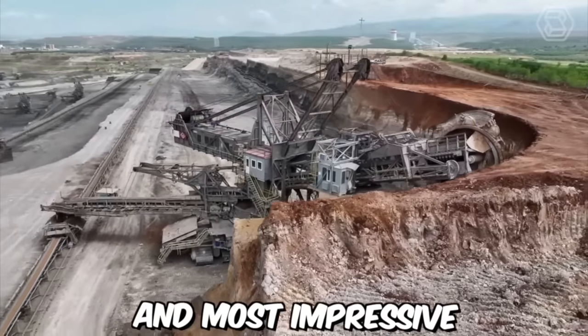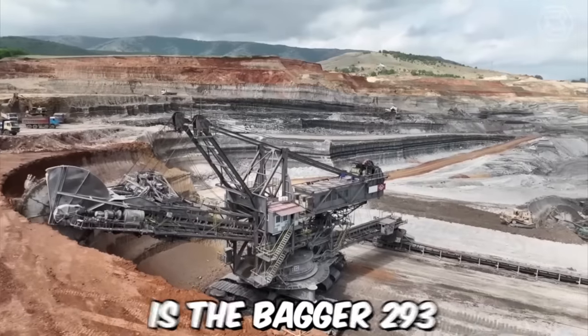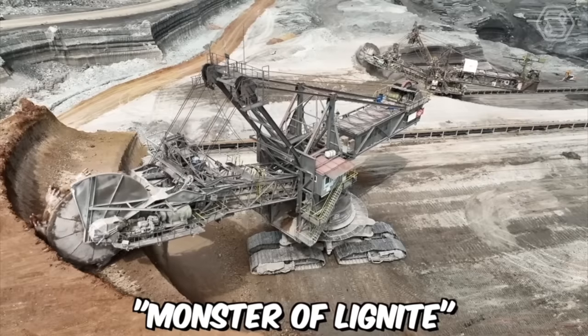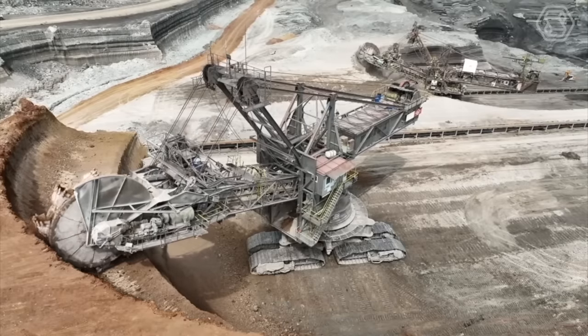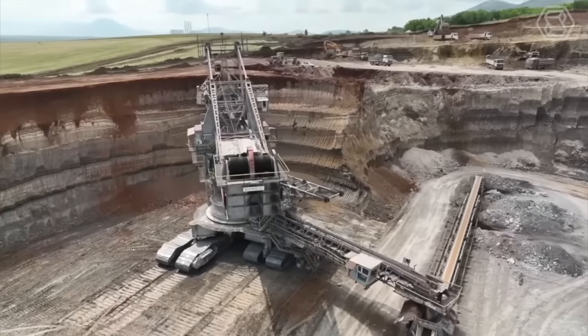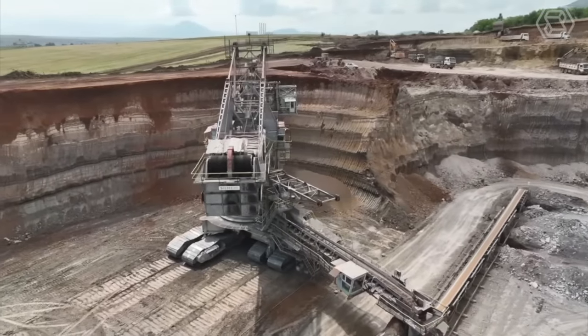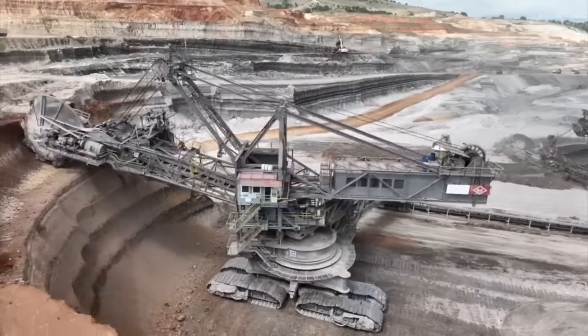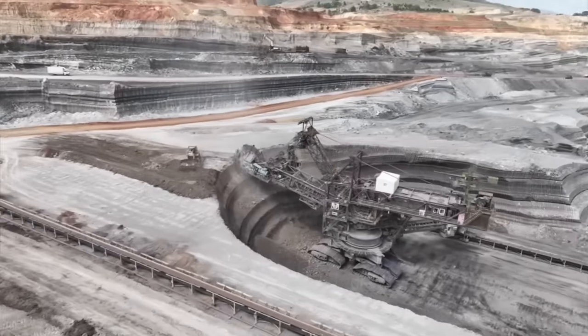One of the largest and most impressive bucket-wheel excavators in the world is the Bagger 293, also known as the Monster of Lignite. Manufactured by the German company Takrav, this massive machine stands over 96 meters tall and weighs more than 14,000 tons. The Bagger 293 is powered by an electric motor that delivers up to 18,000 horsepower to the machine's massive bucket wheel.